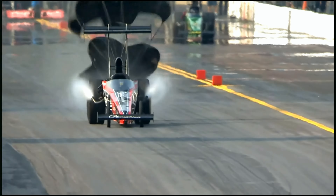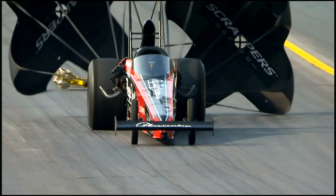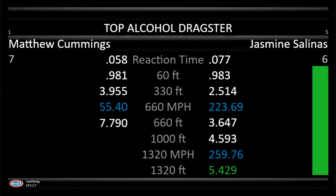Wow, Matt Cummings really rocketed off the starting line. Cylinder out for Jasmine — runs 5.42, 259. And so Jasmine, not the run she's looking for. She's always looking to improve, but her best E.T. was 5.28.8, 268. Matt Cummings coasts across at just 40 miles an hour, 17 seconds.